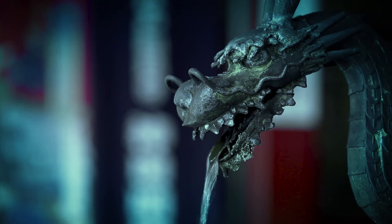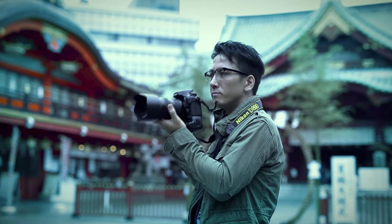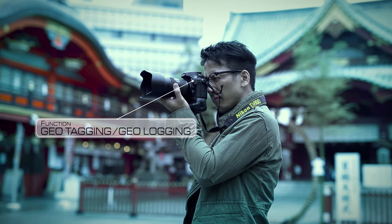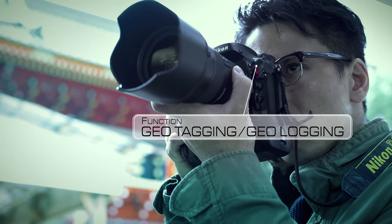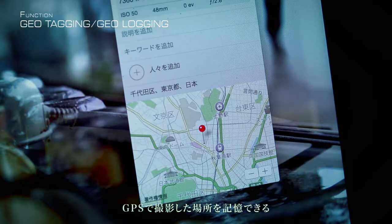I bring Pinout everywhere I go. It works beautifully with my smartphone, records the location's information, and embeds it into the photos I take automatically.